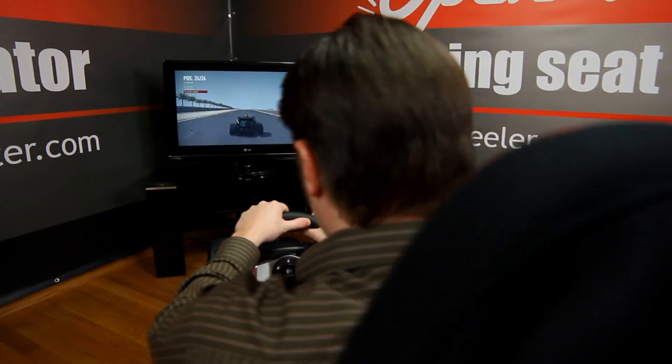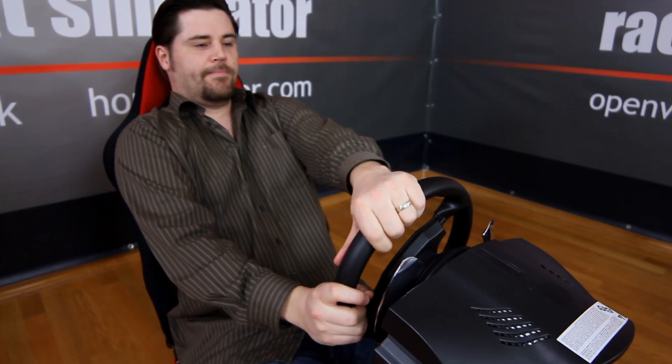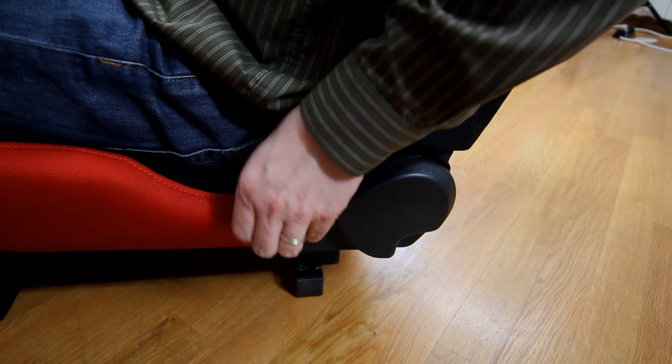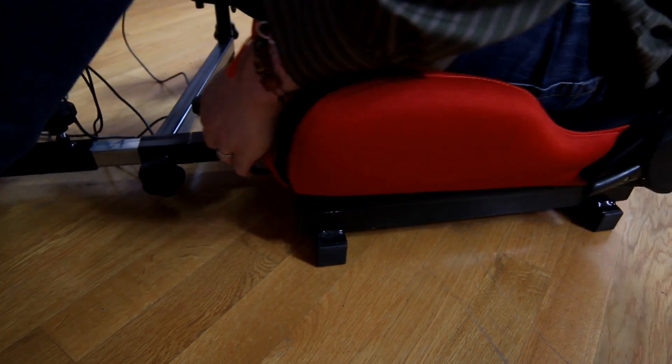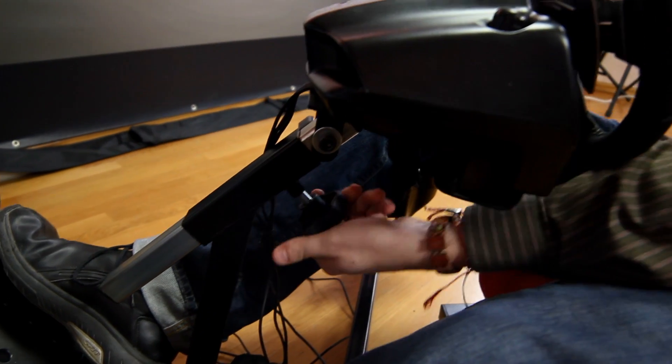This body fit design produces a realistic, stable racing experience, supporting your body even during very active gameplay. Open Wheeler has a wide range of adjustable positions, including the angle of the seat up and back, and the pedal distance and wheel height.